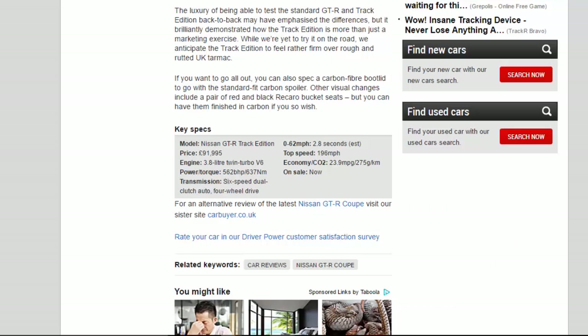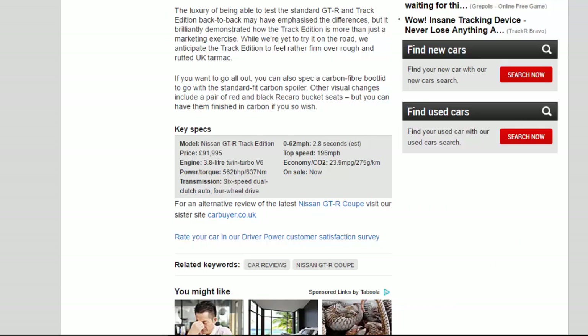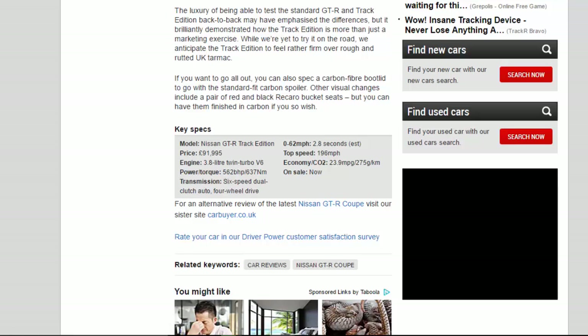Key Specs — Model: Nissan GT-R Track Edition. Price: £91,995. Engine: 3.8-litre twin turbo V6. Power: 562 bhp. Torque: 637 Nm. Transmission: 6-speed dual-clutch auto, four-wheel drive. 0–62 mph: 2.8 seconds. Top speed: 196 mph. Economy: 23.9 mpg. CO2: 275 g/km. On sale now.